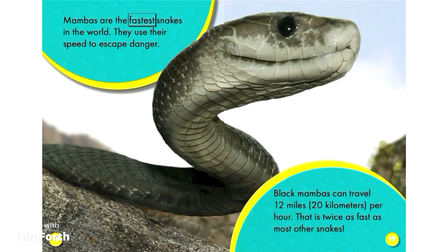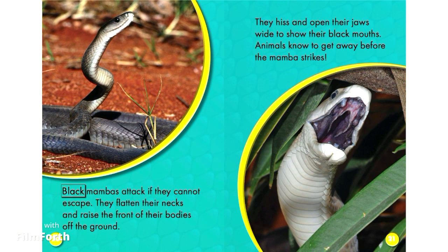Mambas are the fastest snakes in the world. They use their speed to escape danger. Black Mambas can travel 12 miles (20 kilometers) per hour — twice as fast as most other snakes. If they cannot escape, Black Mambas attack by flattening their necks and raising the front of their bodies off the ground. They hiss and open their jaws wide to show their black mouths, and animals know to get away before the Mamba strikes.